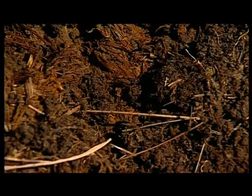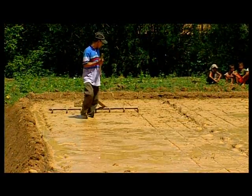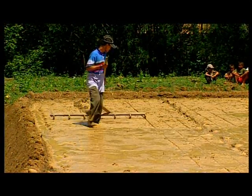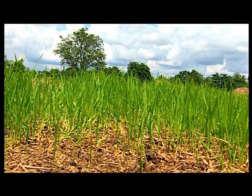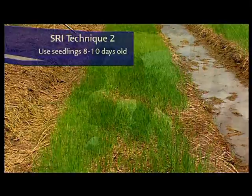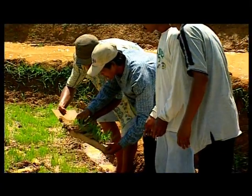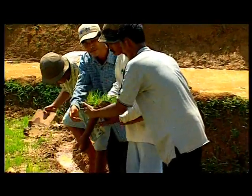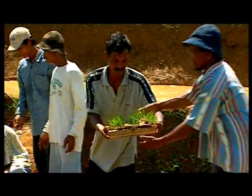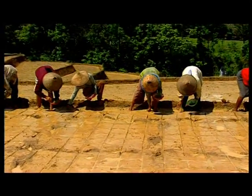This will help maintain the good structure and good health of the soil. Prepare the field well. Plant the seedlings very young, ideally around the 8 to 10 day mark. Transplant these young seedlings quickly and gently from the nursery and into the field, taking care that the roots are not damaged. They should be placed in the soil in a way that the plants can quickly resume their growth.